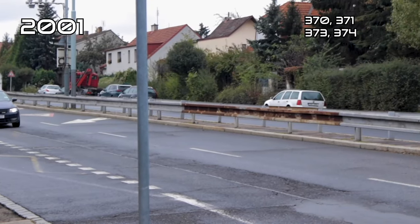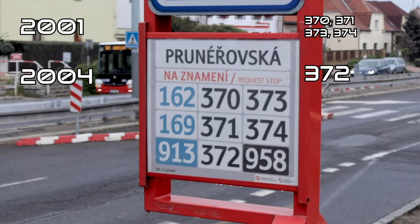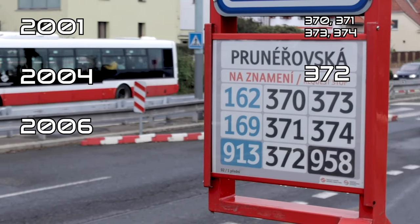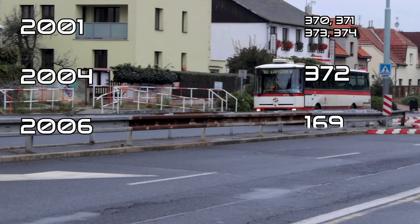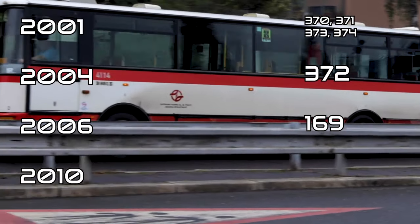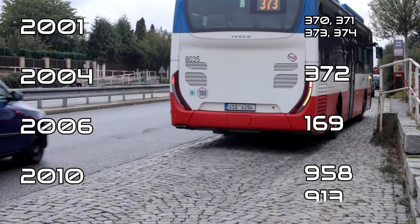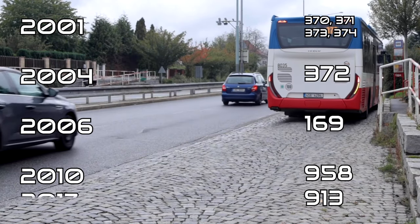At the end of the year 2004, there was also line 372 added. From the year 2006, line 169 started operating here, and at the end of the year 2010, line 958 began service. The last addition was line 913, which started in 2017.